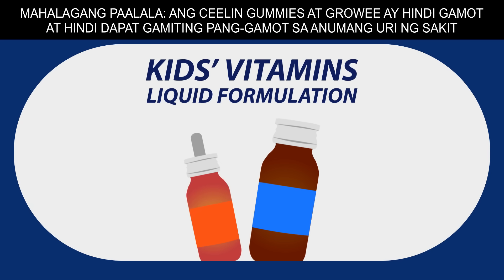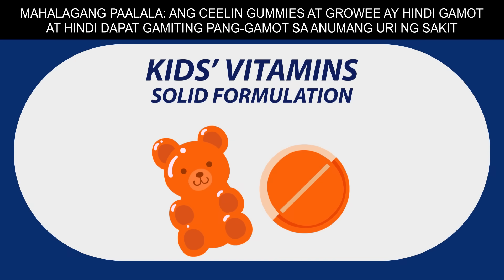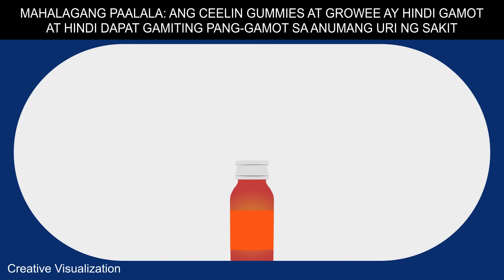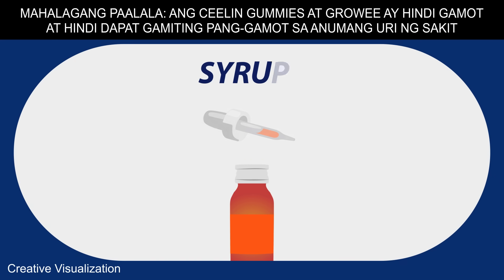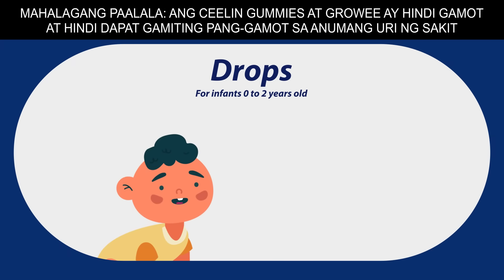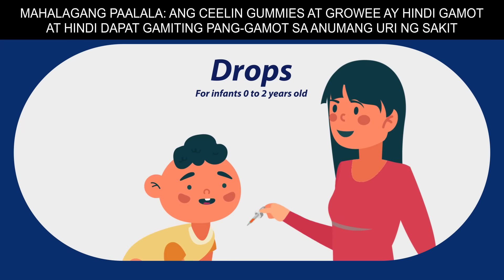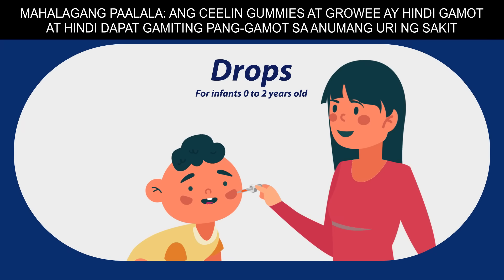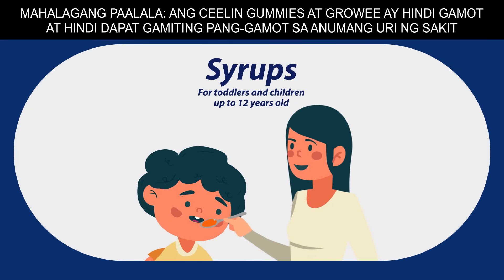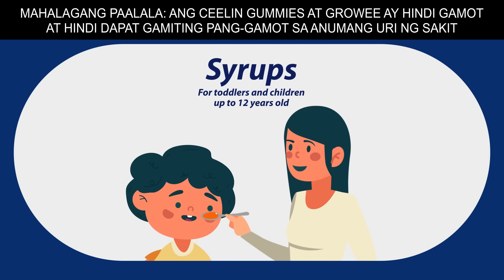Children's vitamins generally come in either liquid or solid formulations. Vitamins for infants and younger kids come in drop and syrup formats, making it easier for them to swallow. They can come in flavored variants to make them more palatable for children. Drops are typically dosed lower than syrups, making it more ideal for newborns and infants 0 to 2 years old. Syrups are ideally for toddlers and children up to 12 years old.